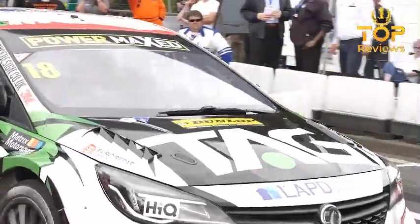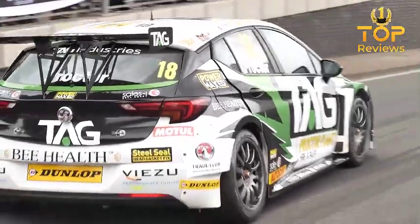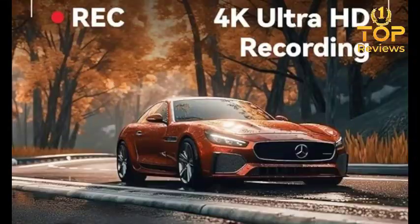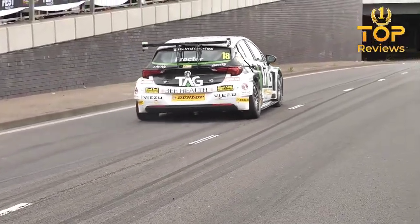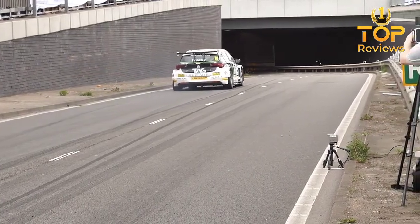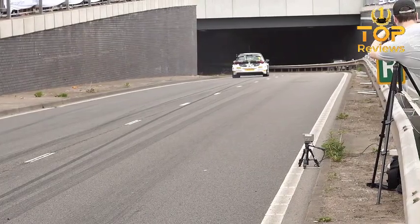Overall, the Mirror Dashboard Camera is a great little camera that can help you protect yourself and your loved ones on the road. It's easy to install and use, and it offers a number of great features and benefits. If you're looking for a reliable and affordable dashcam that also doubles as a rearview mirror, the Mirror Dashboard Camera is a great option. I highly recommend it to anyone who wants to protect themselves on the road.